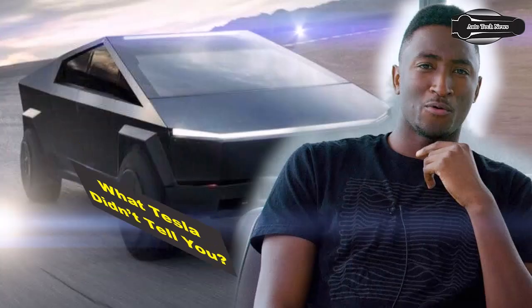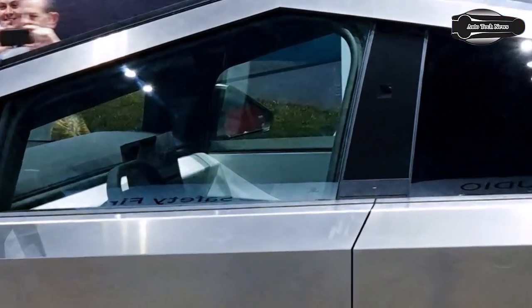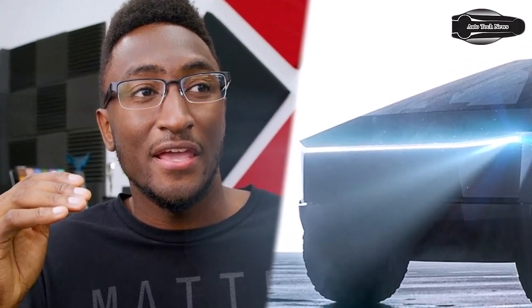What Tesla didn't tell you: the prototype, while not yet a delivery model, closely represents what customers can expect in their trucks. Here are some little nuances about the Cybertruck that Tesla didn't tell us about at its presentation event.